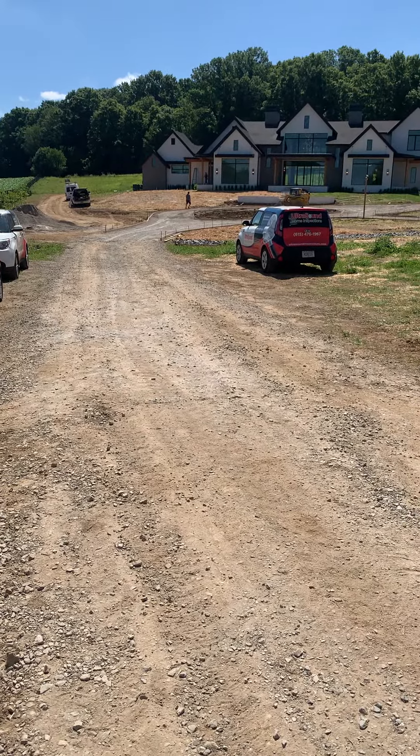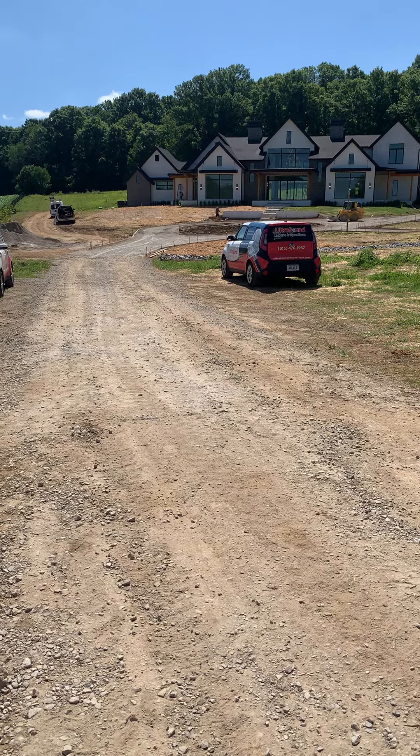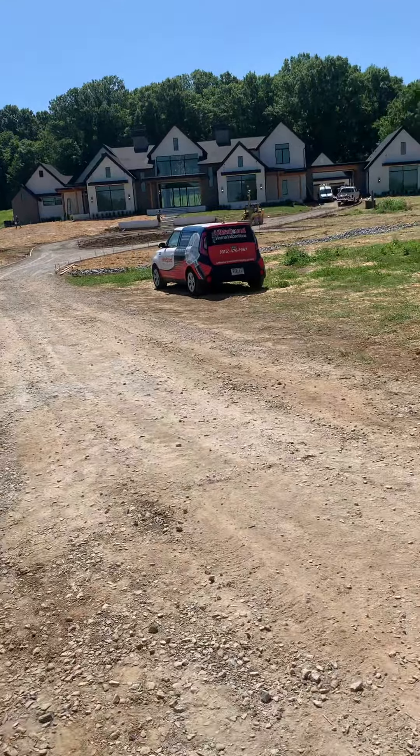This is Clark's Custom Concrete. We are doing a big job in Franklin, Tennessee — well, it's actually Thompson Station, Tennessee — and it's going to be a big circle driveway.